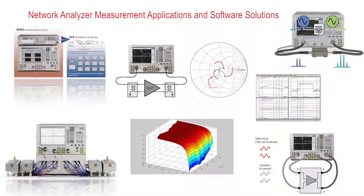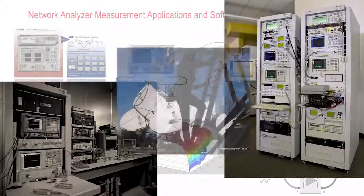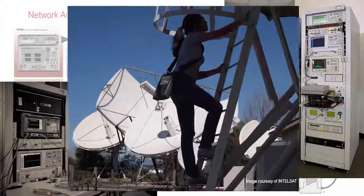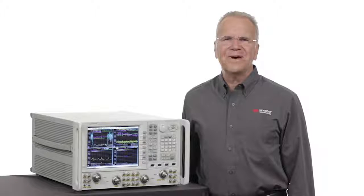Whether you are testing active or passive devices, the right mix of speed and performance gives you an edge. On the bench, in a rack, or in the field, we can help you gain deeper confidence. Keysight has the broadest offering of products to satisfy your measurement needs, applications, and price points.